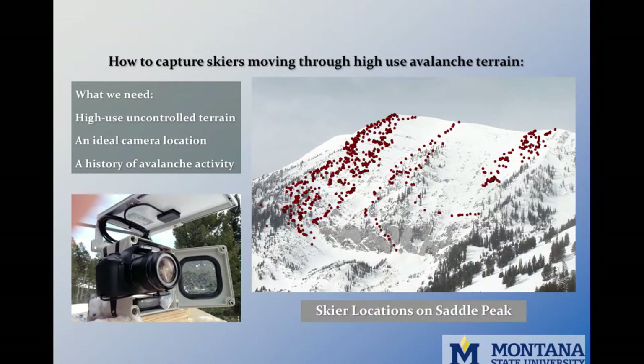To gain some understanding of how skiers move in the backcountry, I used a time-lapse camera to capture skiers moving through avalanche terrain. A series of pictures can document a day of skier locations on a slope, as the red dots in the picture show. For this, I needed a slope with three main features: uncontrolled avalanche terrain with a large user group, an ideal camera location, and ideally a history of avalanche activity.